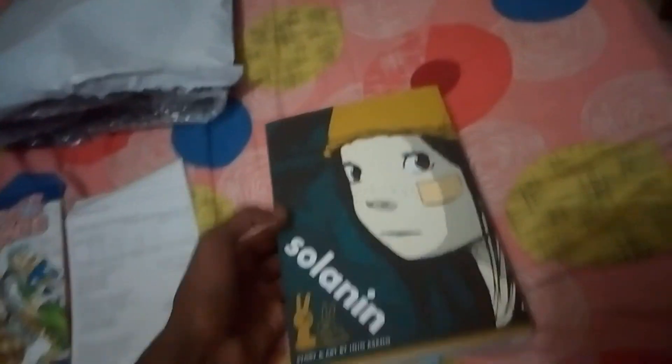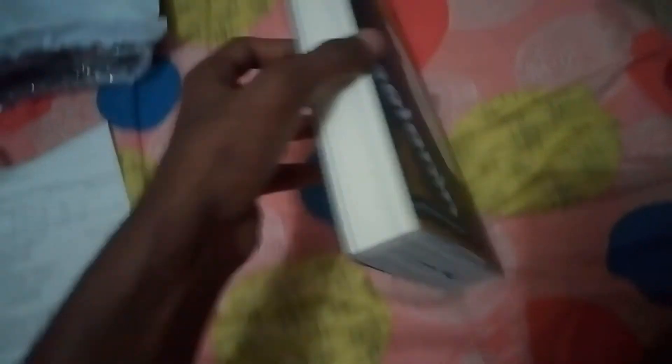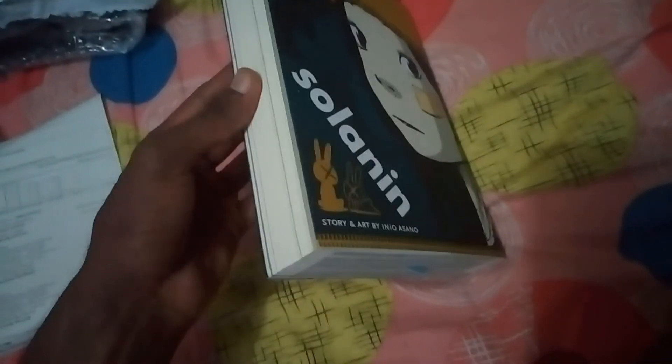I bought this from Amazon at a cheap price of 923 rupees. Normally books like this cost around a thousand rupees or more, but since it was just 920 I decided to buy it. It's a good book — let me show a random page. You also get a bookmark for it from Kindle.